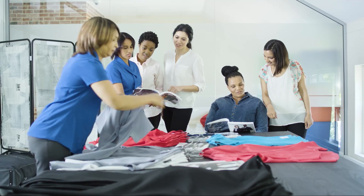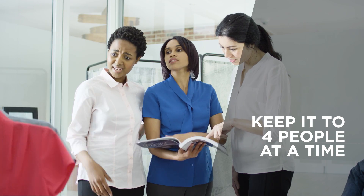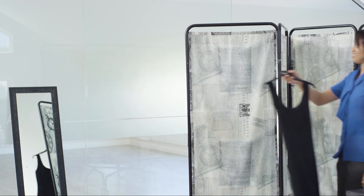Allow the consultants 15 minutes to get everything ready for you, then bring the first people in for their fittings. Keep it to four people at a time to ensure the process is fast and efficient.